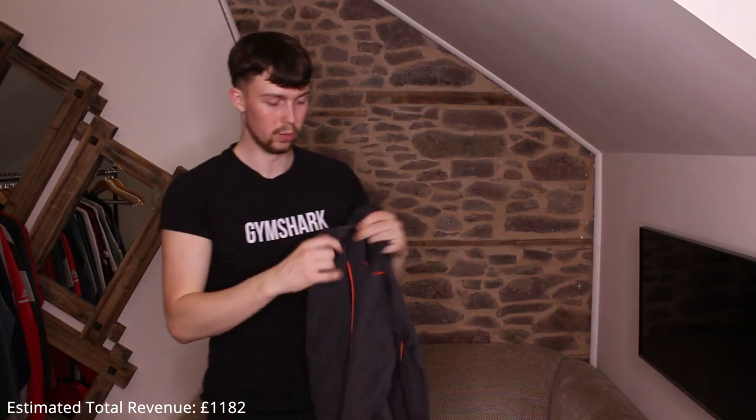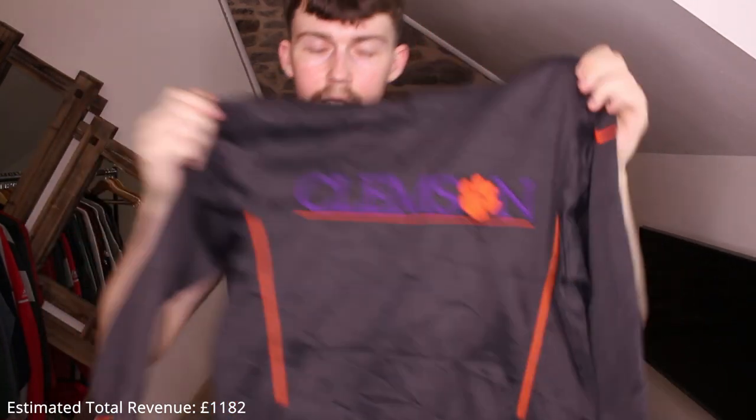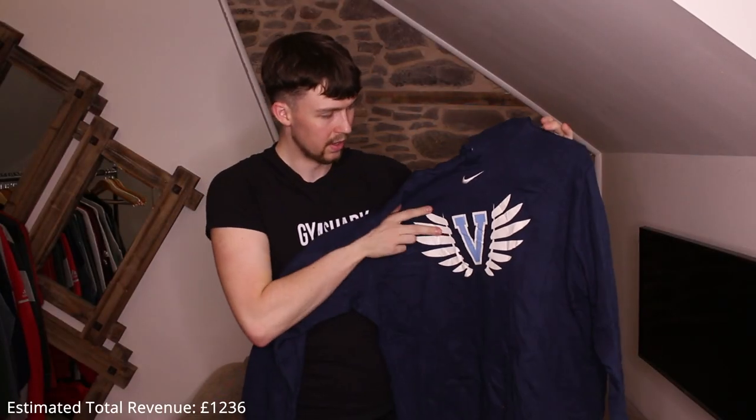A 90s Nike Team Oregon — embroidered, bobbled but that comes off easily. Then a kid's Clemson — embroidered, nice font, but tiny. Then Michigan Champion — third Michigan piece in the box, all great. That's a £25–30 piece.